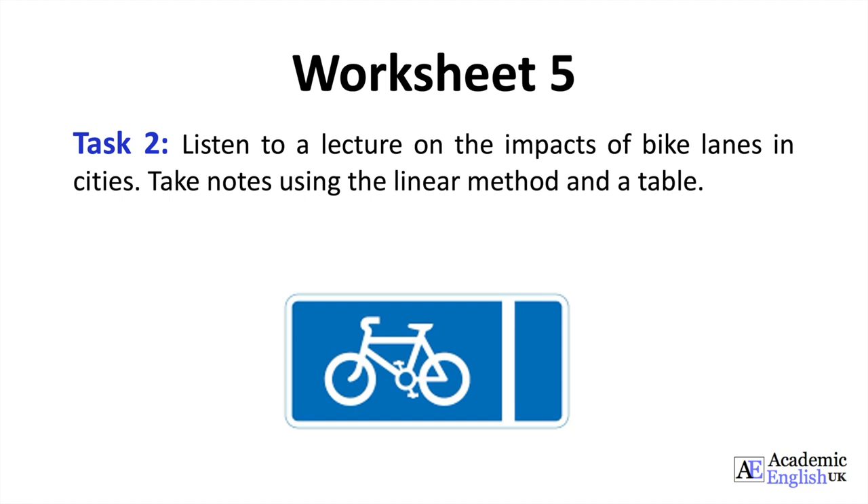Above all, cycling is a great way for tourists to explore a new city. Perhaps the biggest advantage of bike lanes is the potential to improve a city's air quality. With fewer cars on the roads, emissions of pollutants could be cut significantly. It is hoped that bike lanes in cities is just one of many practices we can adopt in order to reduce our carbon footprint.